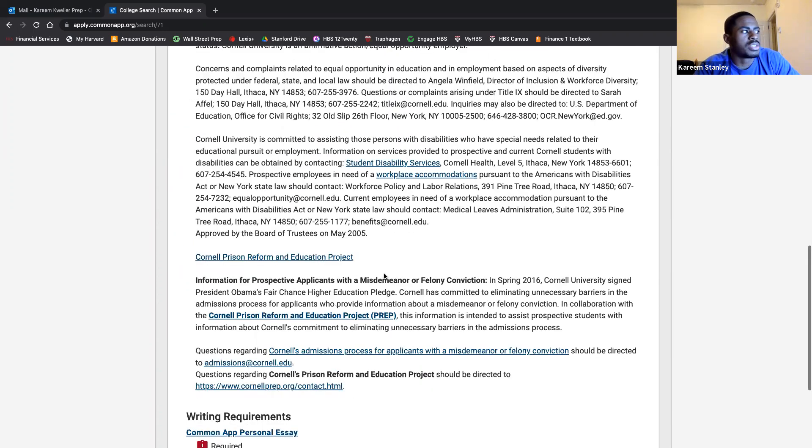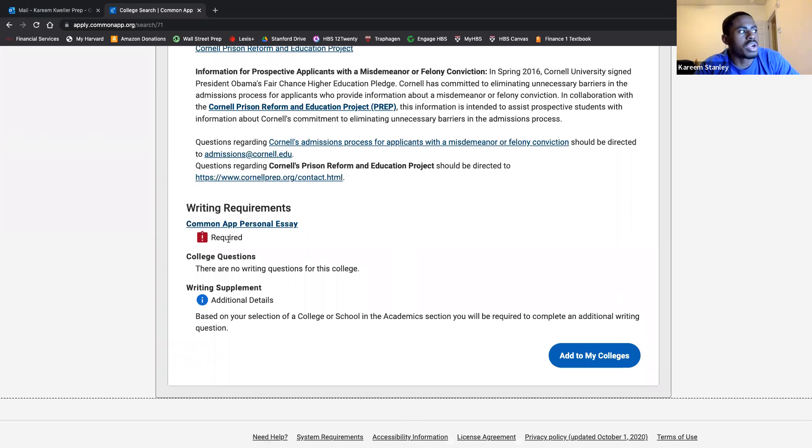It also has additional information that each college puts on, including their requirements — your Common App requirements, what college-specific questions they ask, and the fact that there's a writing supplement. Leo can talk about the supplement in just a bit.